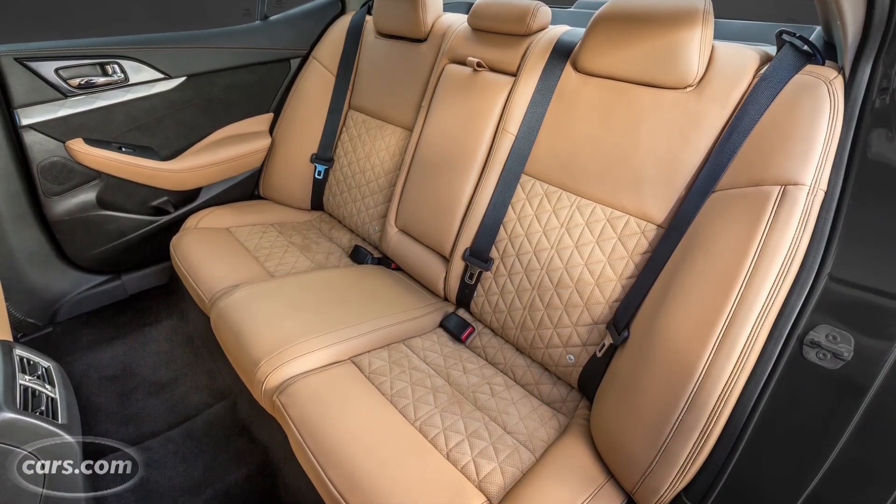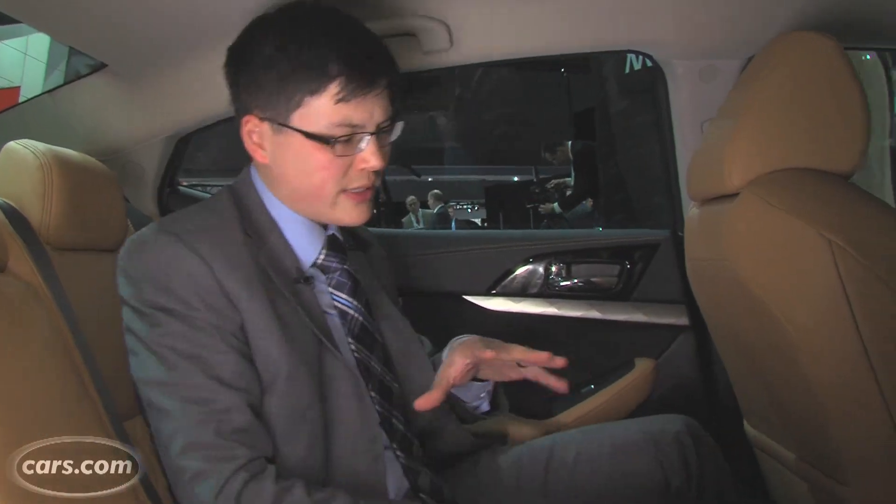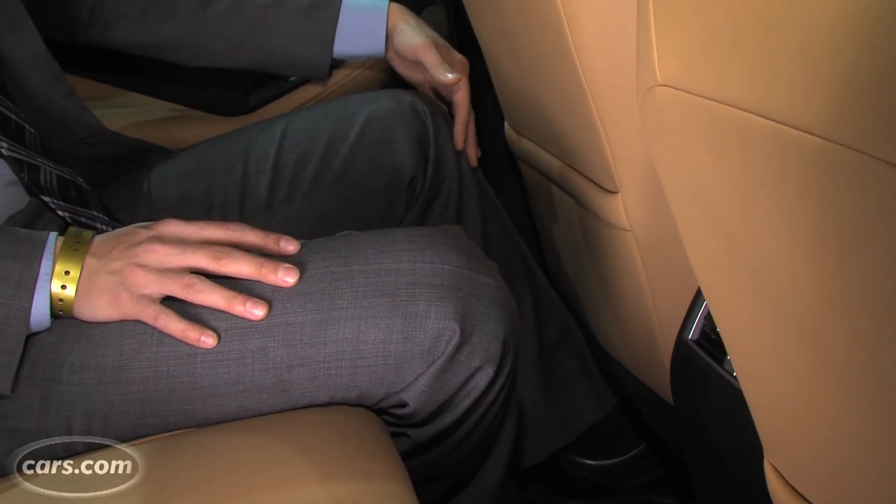Backseat room at a lot of the Maxima's competitors ranges from okay to really generous. The old Maxima was kind of more on the just okay side, but this new one actually seemed to have a pretty decent seating position with leftover legroom and headroom for adults back here.